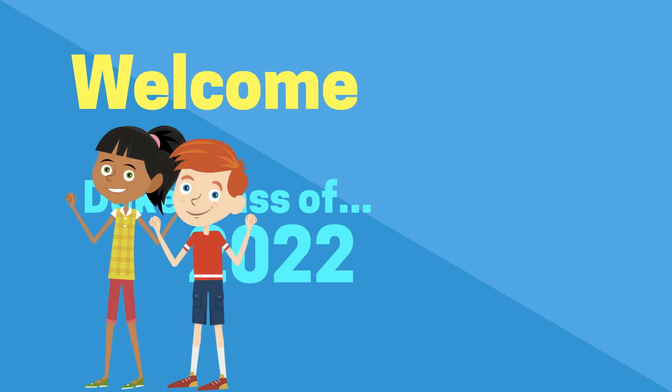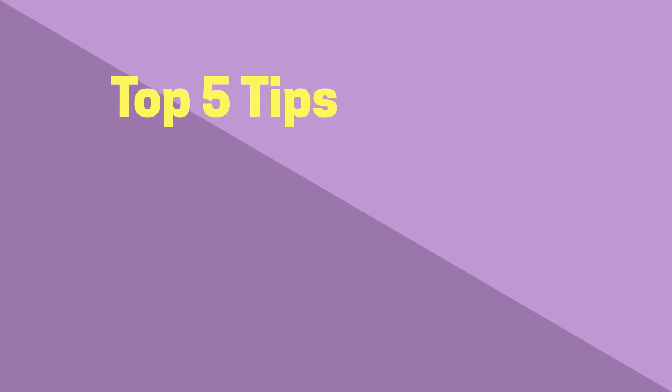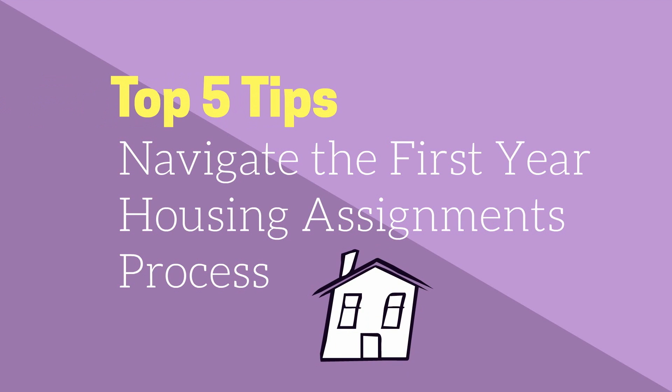Welcome, Class of 2022. We look forward to meeting you very soon. Today, we are going to share our top five tips that will help you navigate the first year housing assignments process at Duke.